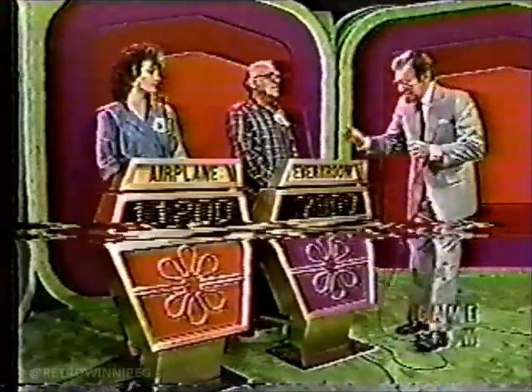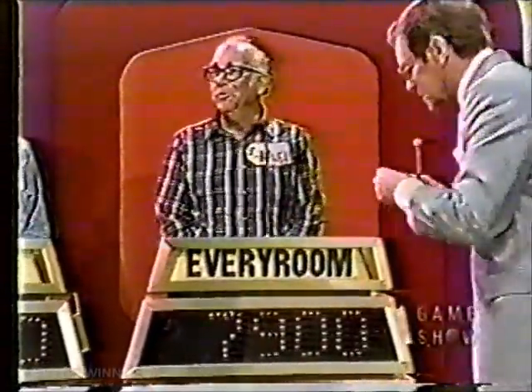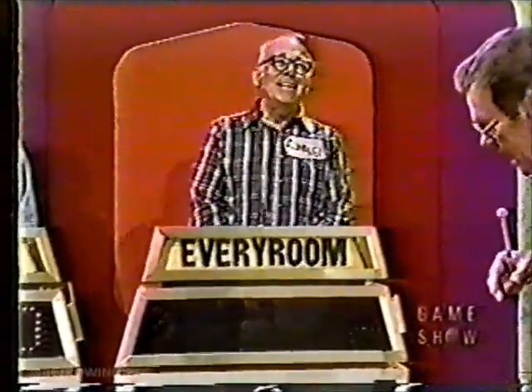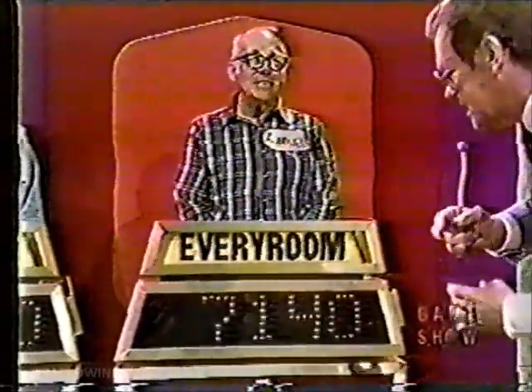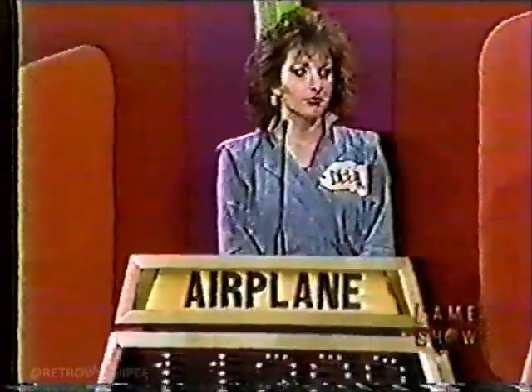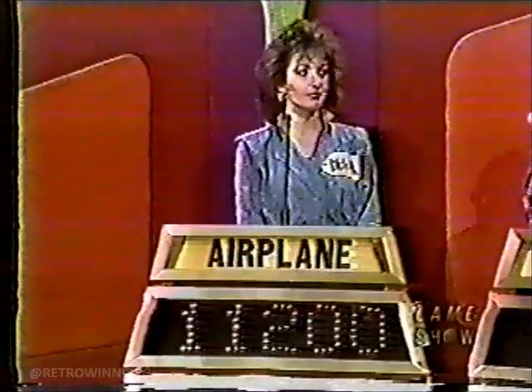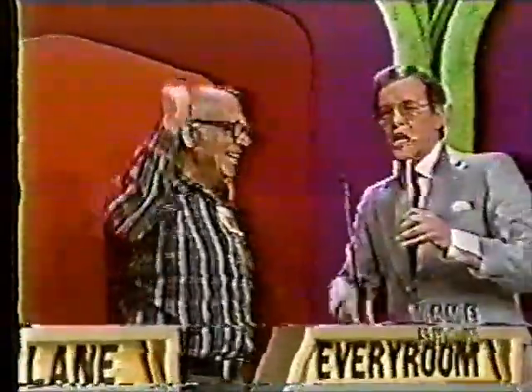We're going to find out who our showcase winner is. Sam, you bid on his showcase $7,900. The actual retail price of this showcase is $15,040, for a difference of $7,140. And Dina bid on her showcase $11,200. Actual retail price of her showcase is $19,499, for a difference of $8,299. Sam, you are the winner!